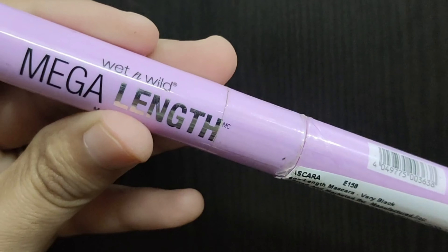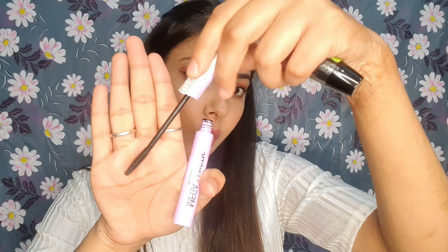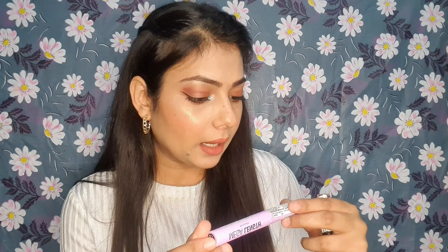For mascara, I suggest Wet n Wild Mega Length Mascara. It is a very good mascara. Its wand is very sleek, so you can work with it precisely — it separates, volumizes, and provides length to your lashes without making them clumpy. You get 6ml of quantity. MRP is Rs.450, but you will get it for Rs.250 to Rs.300. I will provide the link in the description box.